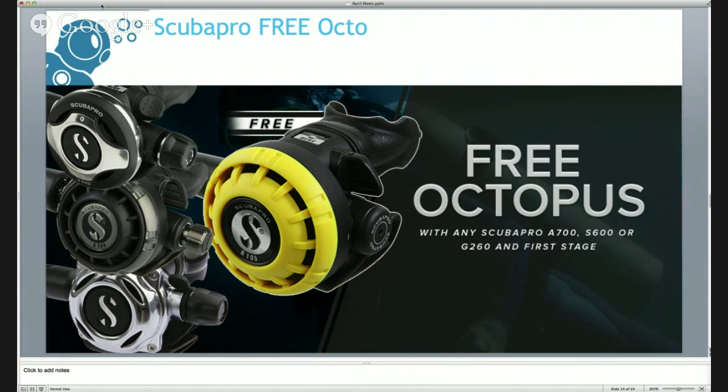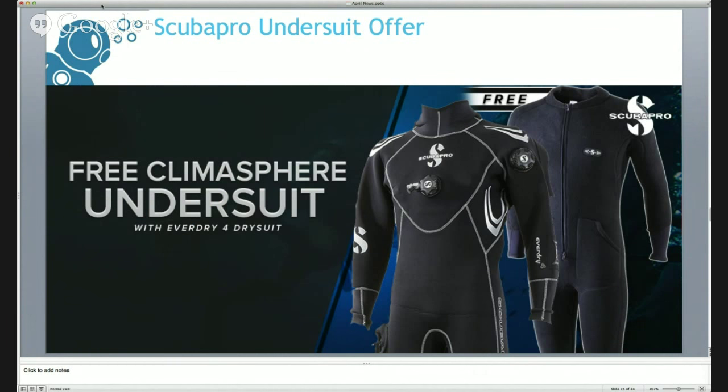Scuba Pro also have more offers - with the Everdry 4 drysuit they're giving you a free Climbersphere undersuit, so you're ready to rock and roll. The Everdry is Scuba Pro's neoprene drysuit, really popular and great for British diving, and you get a free £95 undersuit. We're going to extend that offer for a limited time - I know it says on the website it runs out tomorrow, but we're going to honour that free undersuit for a little while longer.